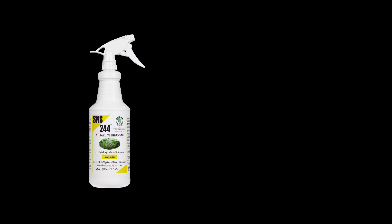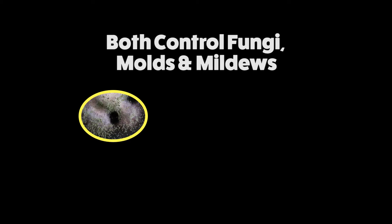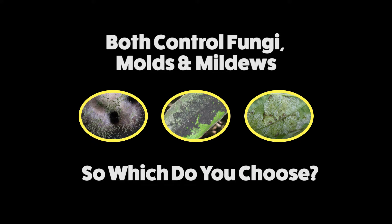S&S 244 all-natural fungicide versus S&S DC all-natural disease and fungal control. Both control fungi, molds, and mildews. So which do you choose?